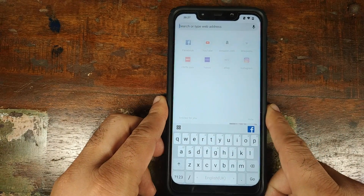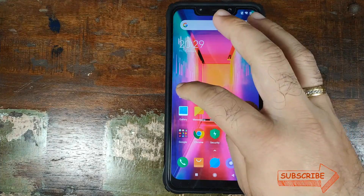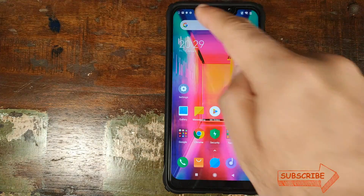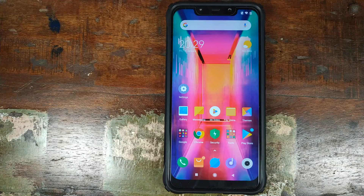The last thing I'd like to check is persistent notifications. Go into settings, notification and status bar, show icons for incoming notifications, enable it — and there it is, I have my notifications. But they just vanished. So you still do not have persistent notifications; notifications for emails and other things will only show for a few seconds and then disappear.